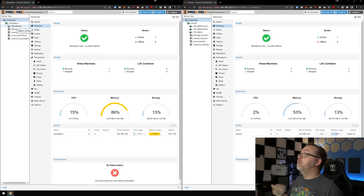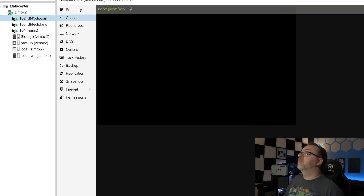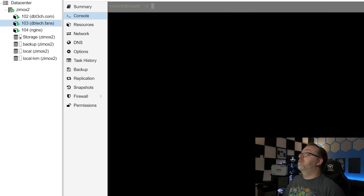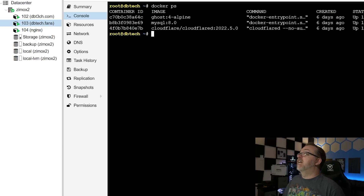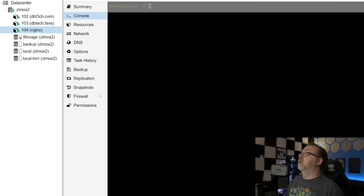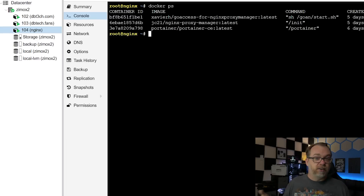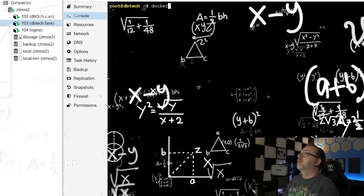Over here on the left side with the OpenMediaVault 6 instance running inside Proxmox, I only had six containers running. On the right side — let's go full screen — on dbtech.com, doing a Docker PS: we've got Portainer, CloudFlared, BookStack, and MariaDB. On dbtech.fans, Docker PS shows Ghost, MySQL, and CloudFlared. And for the nginx container: Portainer, nginx proxy manager, and GoAccess for nginx proxy manager — just for some testing alongside this. So I've got three LXC containers running a total of 10 Docker containers on this live server.